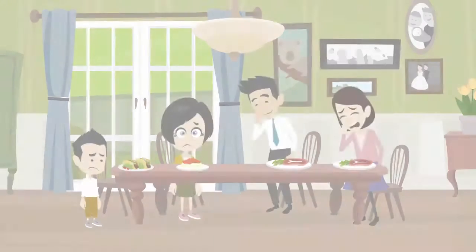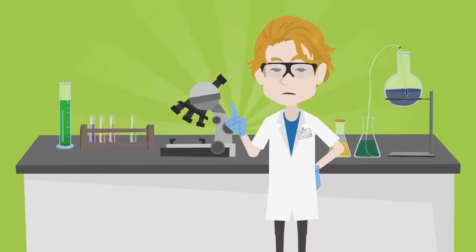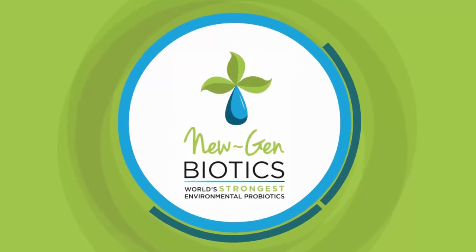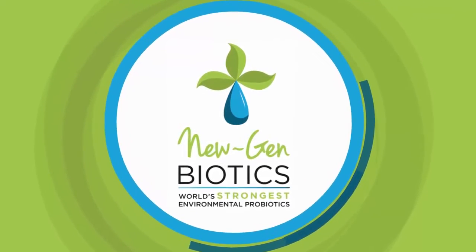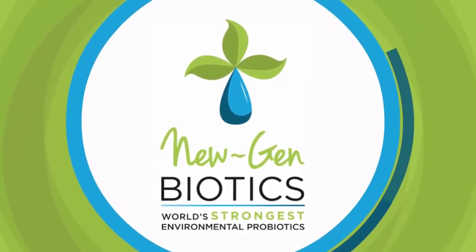It is inevitable that in today's environment we breathe in a constant stream of contaminants. We decided that we just wouldn't stand for that. Introducing the Nugen Biotics Automatic Air Duct Cleaner, designed to clean the air and surfaces in your home with the power of probiotics.